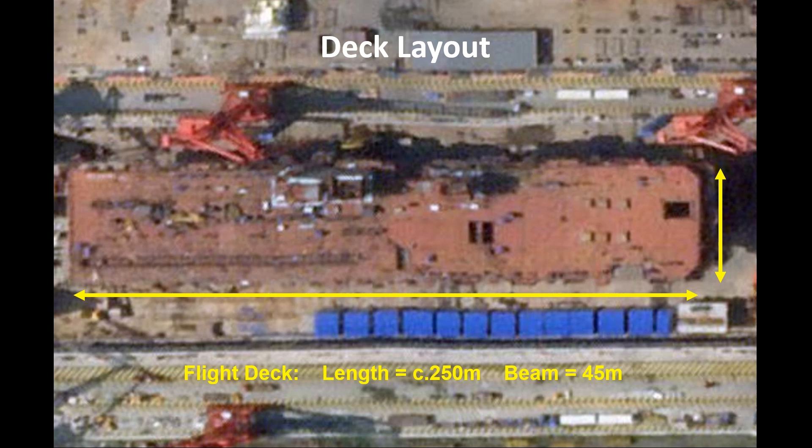We now have a better understanding of the likely deck layout of the Type 076, and it clearly has a twin island configuration — something also found on the UK's Queen Elizabeth class aircraft carriers and the Italian Trieste landing helicopter dock. We should expect the forward or navigation island to also be able to handle flight ops, and the aft or flight ops island to also be able to handle navigation, providing a level of redundancy.